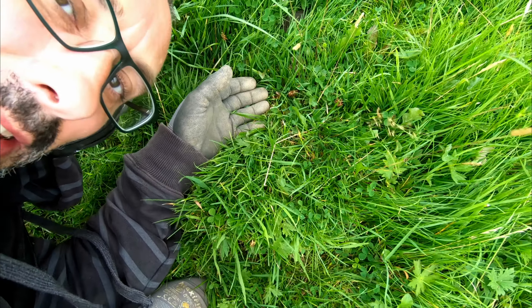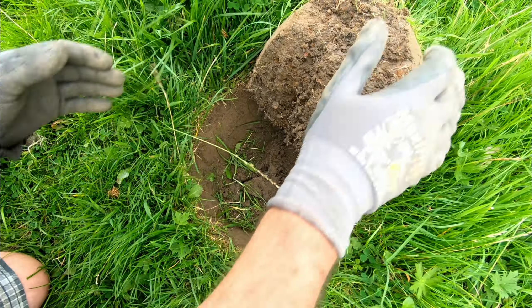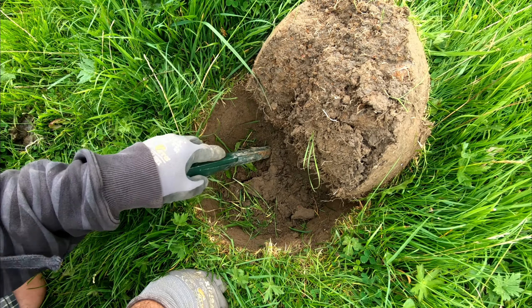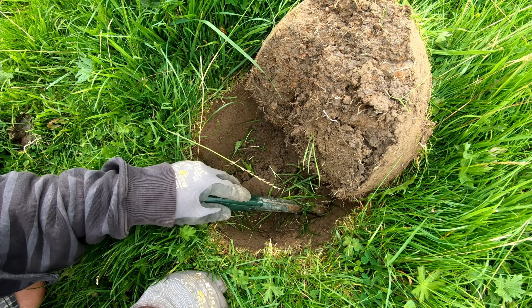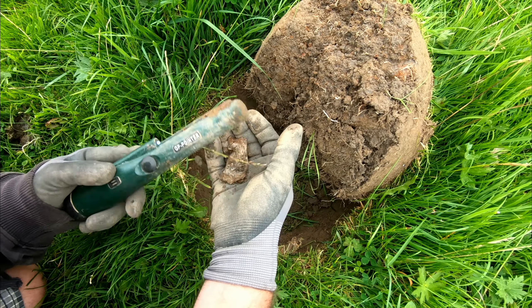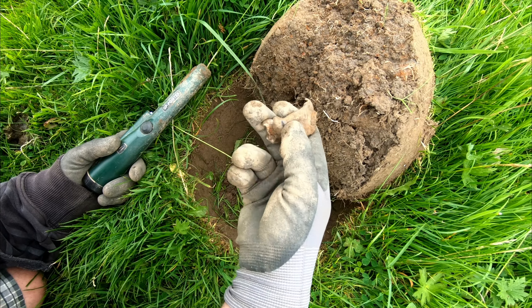Crack on! Can you see me? Finally might have something to film. I got a solid signal - in here. Nice big chunky bit of lead.